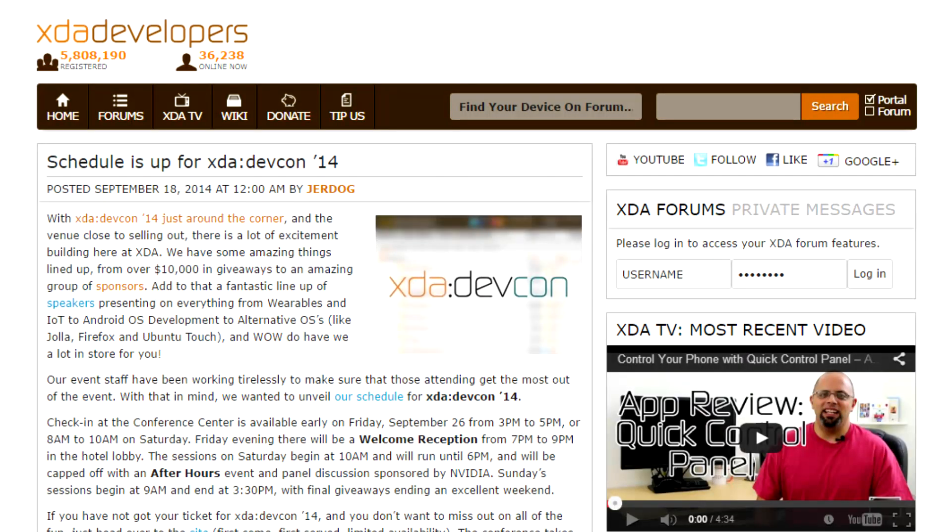Additionally this week, the schedule for XDA DEVCON has been posted. Looking at it earlier, I noticed quite a few sessions that I am definitely looking forward to attending, and I'm hoping to get to meet quite a few of you guys there as well. Of course, if you're going to be in the area and don't already have a ticket to DEVCON, they are still available for purchase — just head on over to xdadevcon.com, there's a big button in the top right corner.